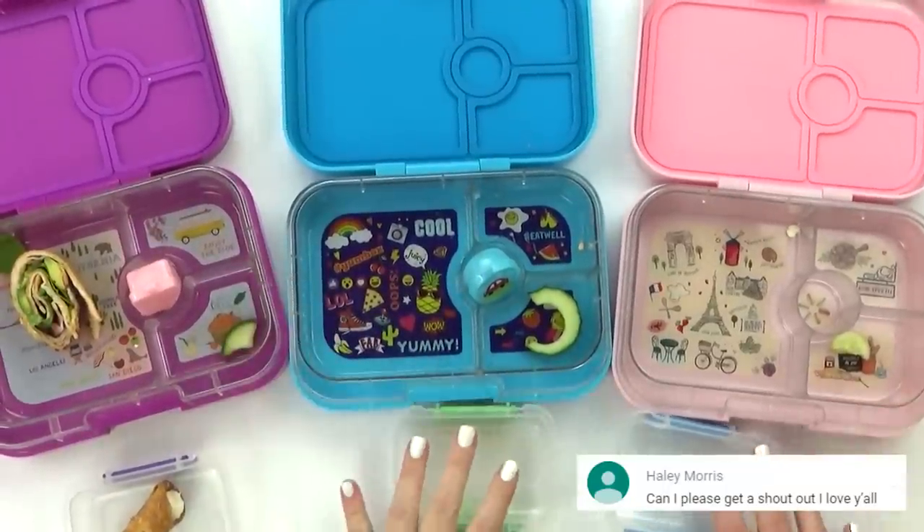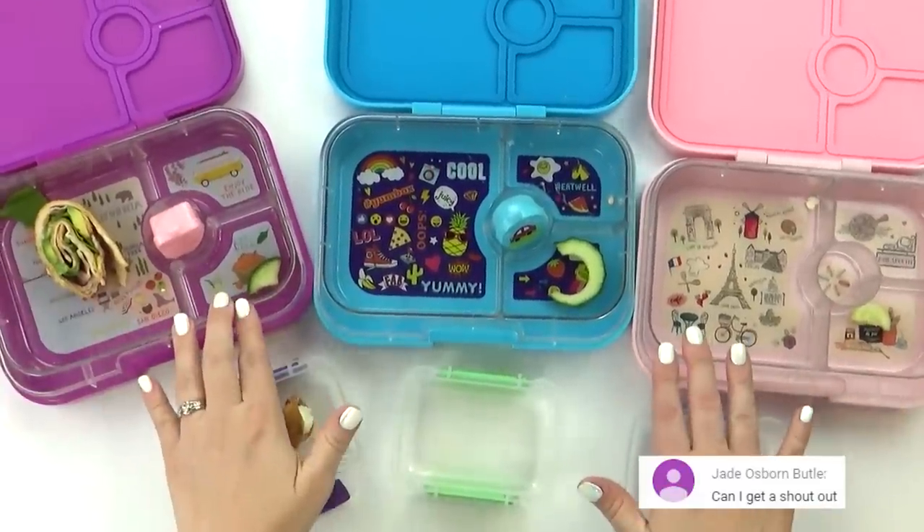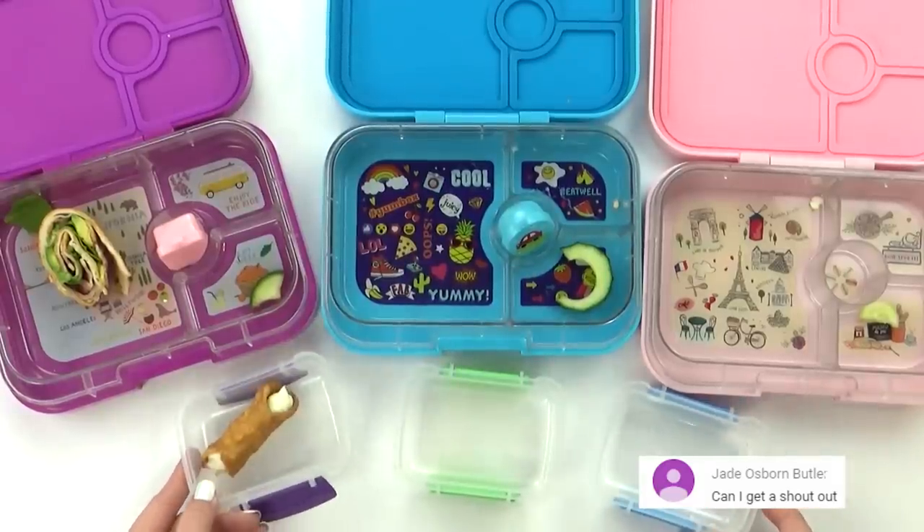It looks like they did pretty well today. I did give Lily less — she hasn't been feeling very well and hasn't had much of an appetite, but she did at least try everything.